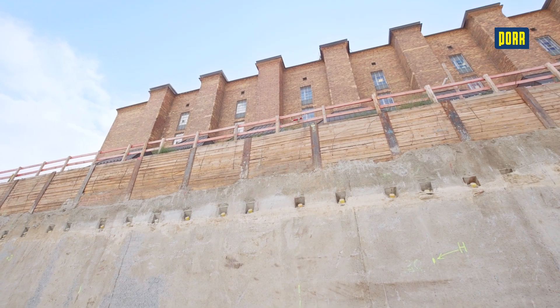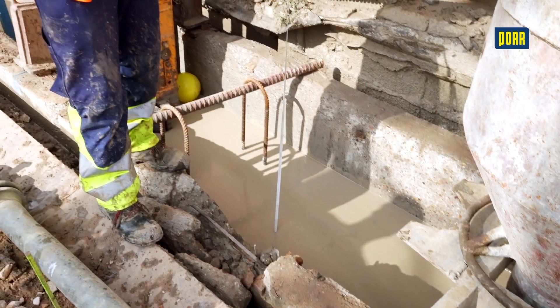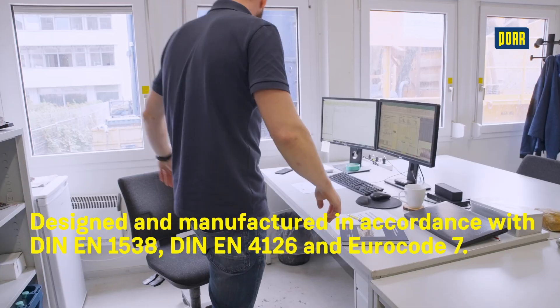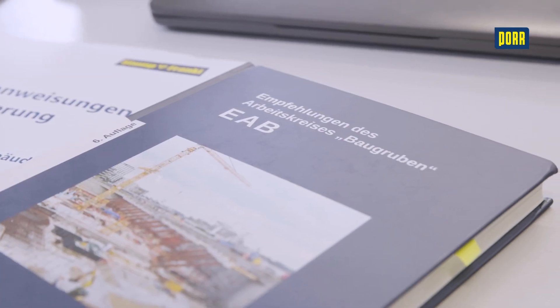The individual slotted lamellas are lined up in a row and formwork elements with special joint profiles are used to create a technically tight reinforced concrete wall. Diaphragm walls are designed and manufactured in accordance with German and European standards and the recommendations of the Construction Pits Working Group.